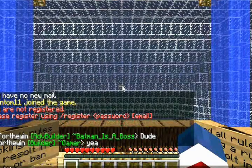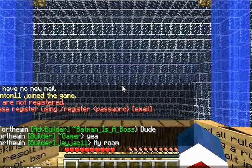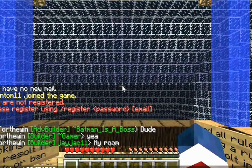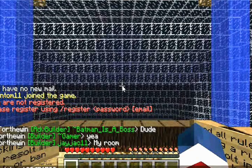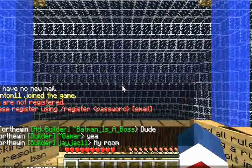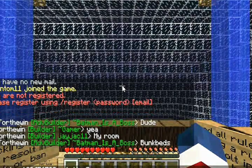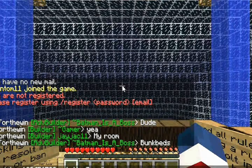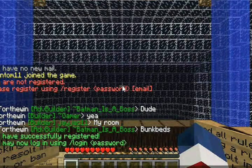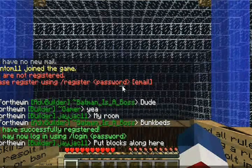...a password — it could be any password, like 123456789. Then I do an email. Let's do a random email: psychoking@gmail.com. Let's see if that works.